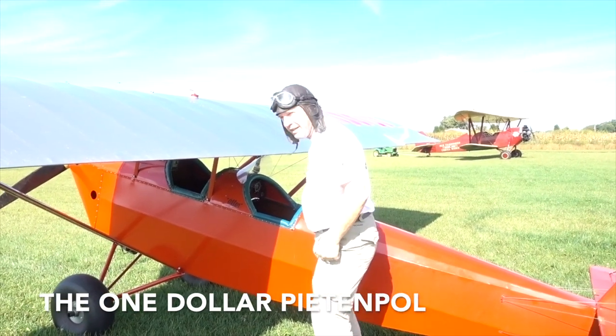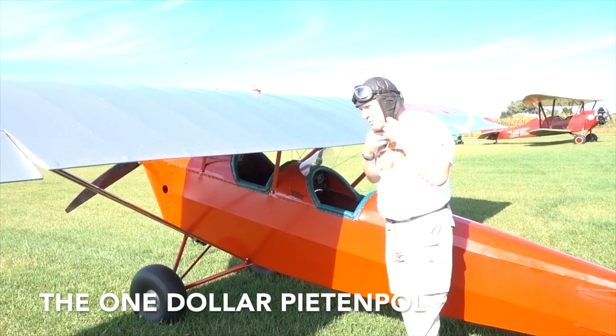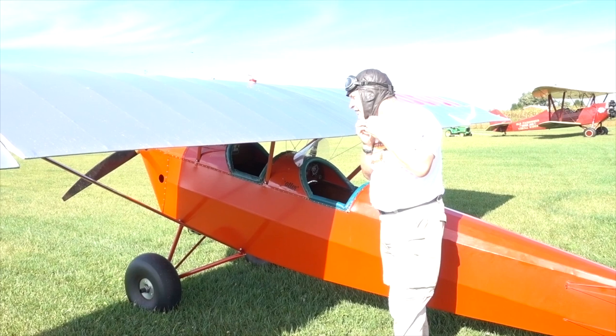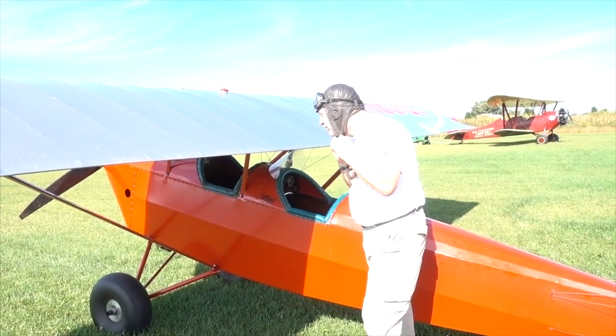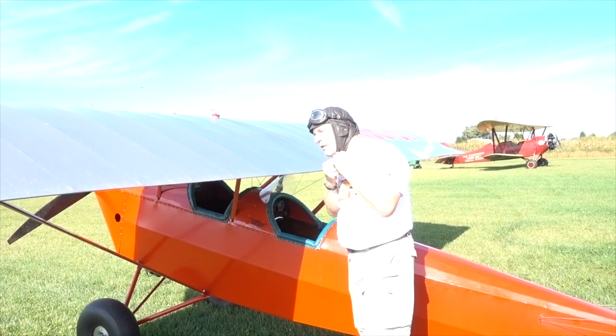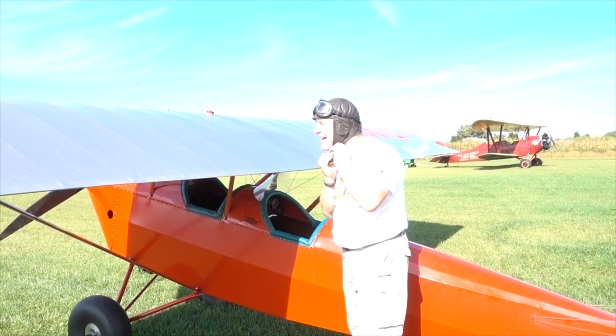This is the hardest part about flying it — getting in. I think Ed Russert was probably five foot six. I'm six two and a half. Now, was Ed Russert a little skinnier? Not to say that you're fat. Thanks a lot.